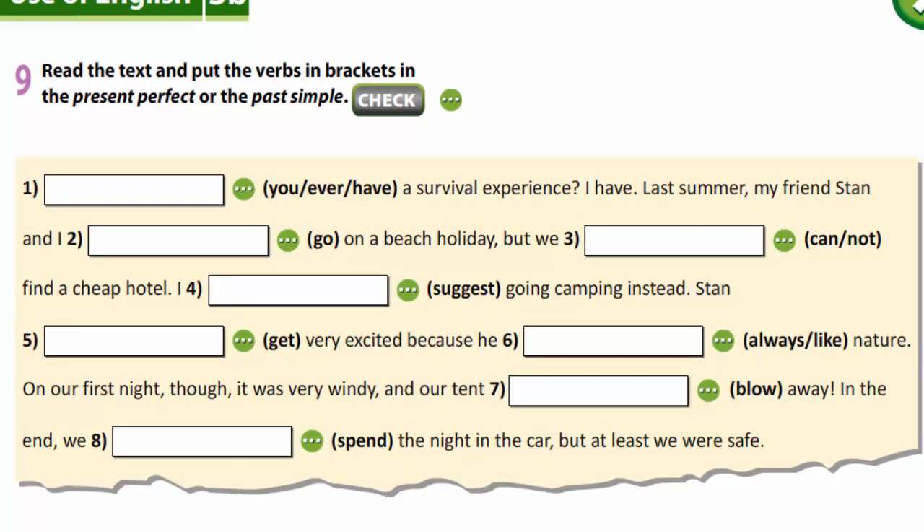In exercise 9, you are to read the text and put the verbs in brackets in the present perfect or the past simple. Let's check. Have you ever had a survival experience? I have. Last summer my friend Stan and I went on a beach holiday, but we could not find a cheap hotel. I suggested going camping instead. Stan got very excited because he has always liked nature. On our first night, though, it was very windy and our tent blew away. In the end we spent the night in the car, but at least we were safe.